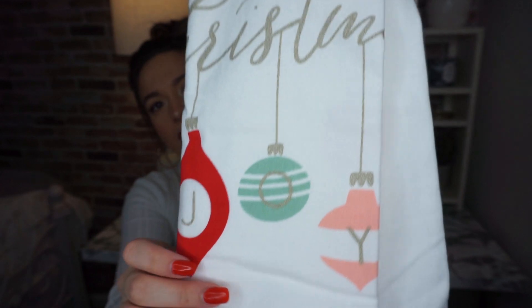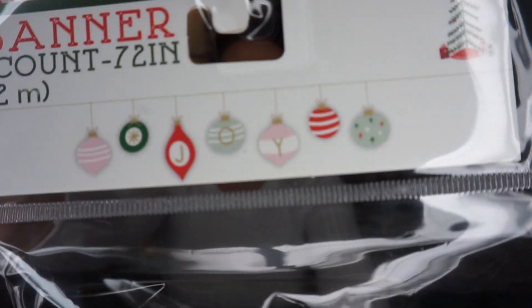Next I got these dish towels, five dollars, thinking of them for my bathroom. I have a little decorative towel rack in there. One towel says 'Christmas Joy' with little ornaments, and the second is striped with gold and red. To match, I also got this little banner or garland of ornaments that also say 'joy' — I plan to hang it on the big mirror with the towels right next to it.